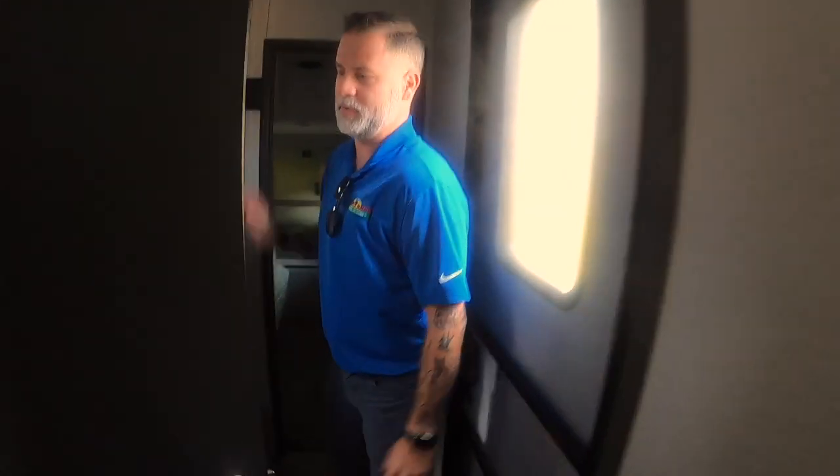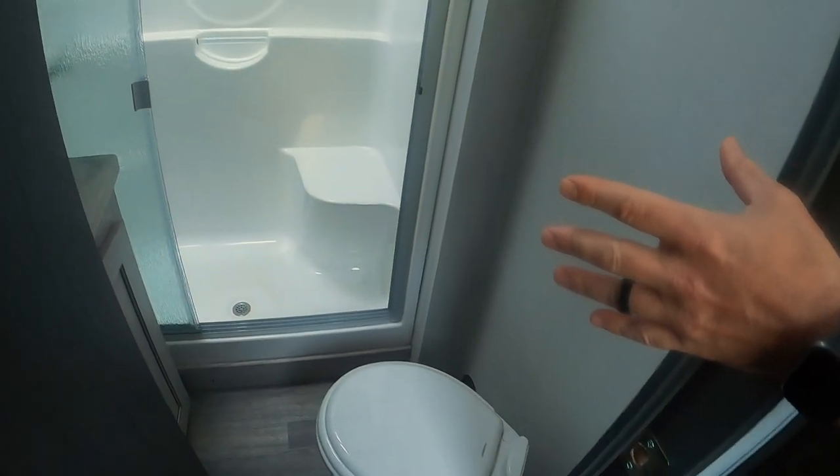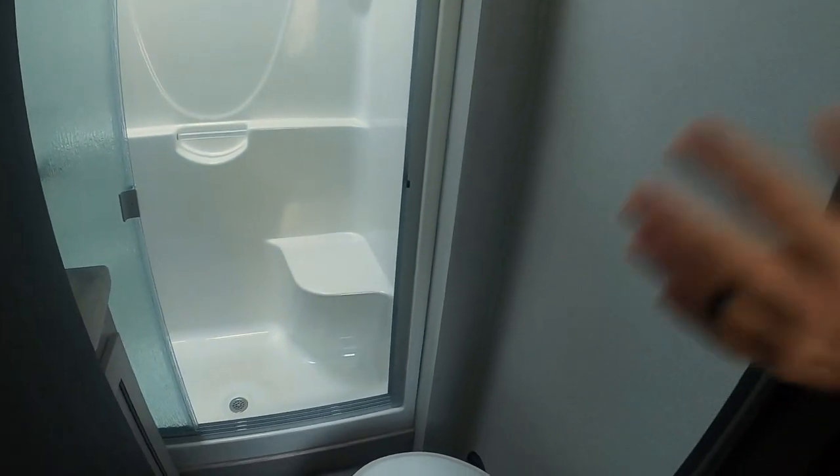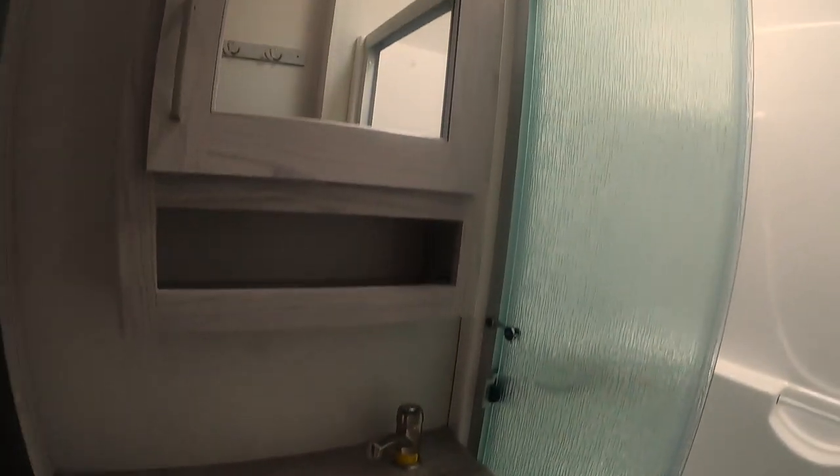I'm going to save the best for last. You have a nice sit-down shower — fantastic for being able to shave your legs or just take a nice relaxing shower. Your sink has storage below as well as in your medicine cabinet. And of course, we have a toilet, which is kind of mandatory for a nice bathroom.